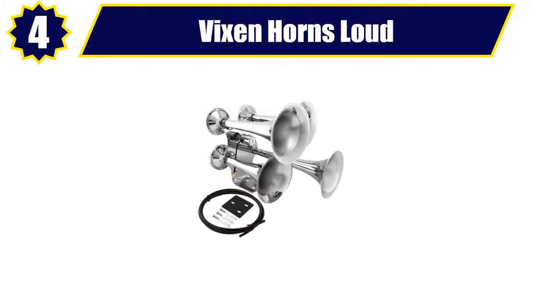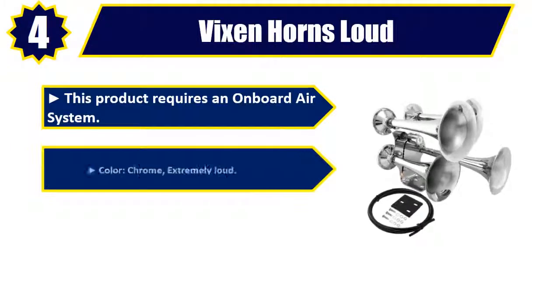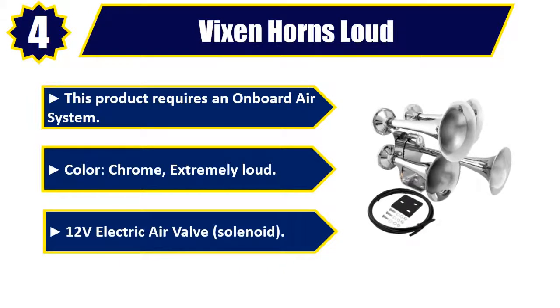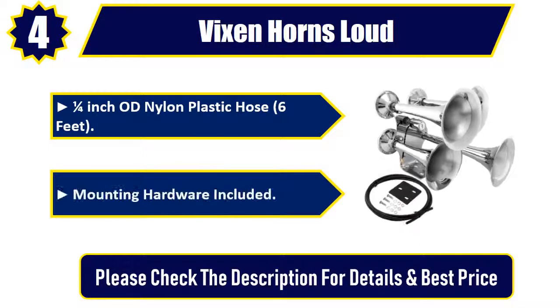Number 4: Vixen Horns Loud. This product requires an onboard air system. Color: chrome. Extremely loud. 12-volt electric air valve solenoid. 1.25-inch OD nylon plastic hose, 6 feet. Mounting hardware included. Please check the description for details and best price.